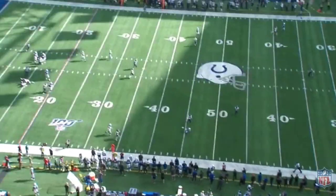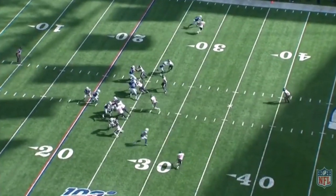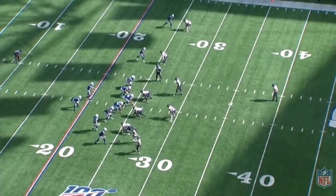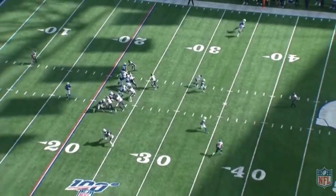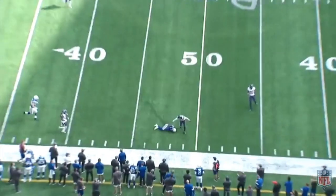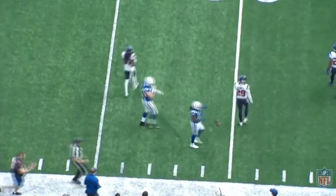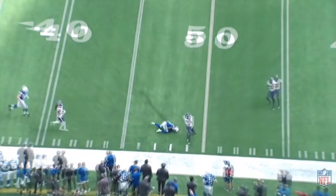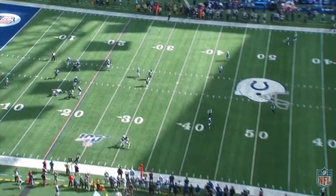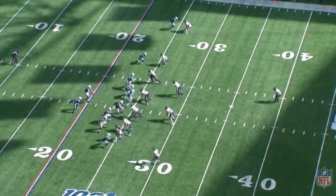Brissett probably should have hit receiver 14 — the one right next to Hilton — instead of Hilton. But Hilton still got wide open and made a good catch on an imperfect throw, making a big gain. Do I think Hilton's yards per catch and overall numbers could go up with Philip Rivers as opposed to Brissett? Maybe. Rivers has been a good deep ball quarterback in the past, though he wasn't great last year — but maybe that was just an off year.